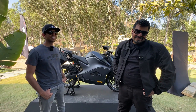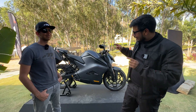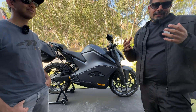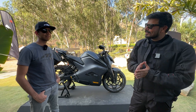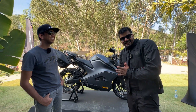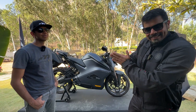Hey guys, welcome to Motoroids. I rode the F77 today and I'm mighty impressed. This is one of the highest performance motorcycles available in India in the electric scene. But getting here has been a long and arduous journey. Neeraj Rajmohan, the founder and CTO at Ultraviolet, is with me today, and I'm going to ask him a few difficult questions.